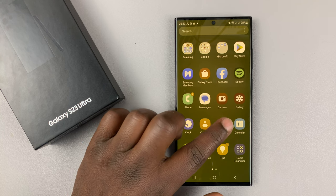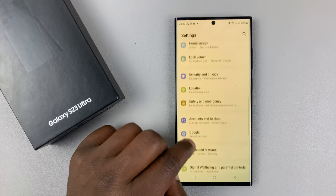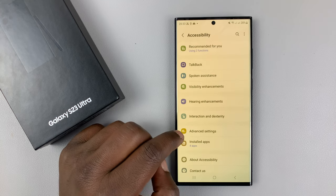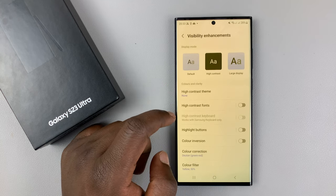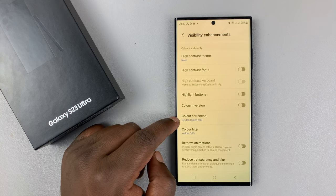One solution is going to Settings. On the main Settings page, scroll down to Accessibility and tap on that. Then under Accessibility, go to Visibility Enhancements and tap on that. Here, what you want to do is look for Color Correction.